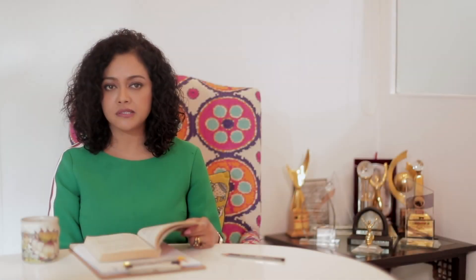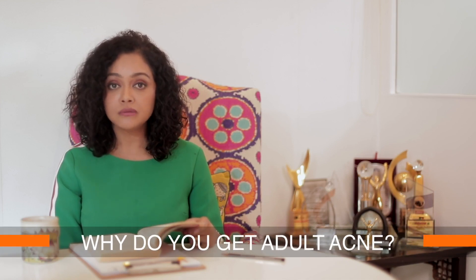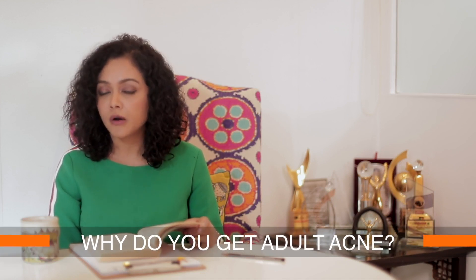Why do you get adult acne? Hormonal malfunction — hormones are the culprit. It can also be stress related.